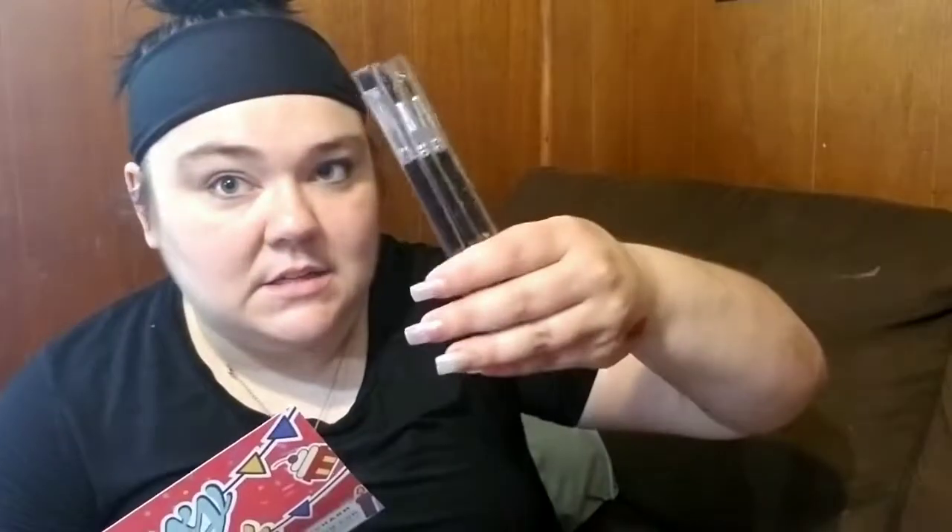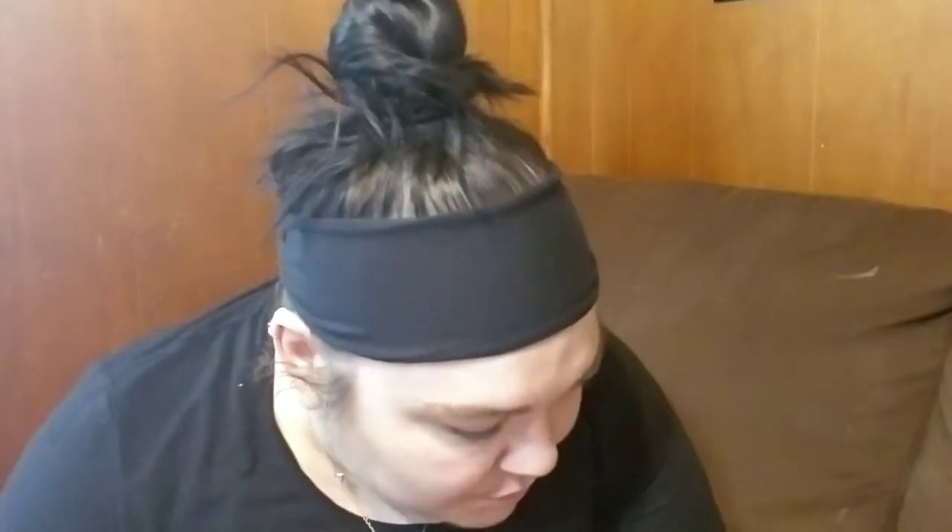Next we have this other brush from Estetica — sorry, I told you the price wrong earlier. The three-piece set is $45 and this brush alone is $27. I just got back from the gym so forgive me, I'm a little tired. This is a face brush and it's very soft — it feels synthetic.